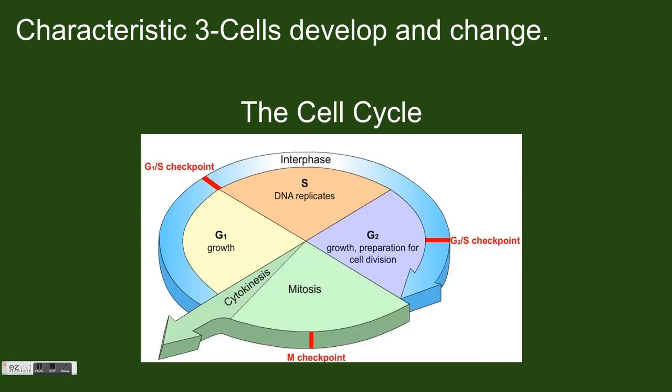While many cells may not grow much larger throughout their lives, they certainly develop and change, which fulfills characteristic 3 of living things. Throughout what is called the cell cycle, a cell creates new proteins, builds new internal structures, copies its DNA, and ultimately divides to create two new cells. You can see the cell cycle here.